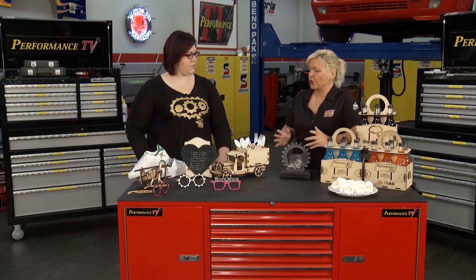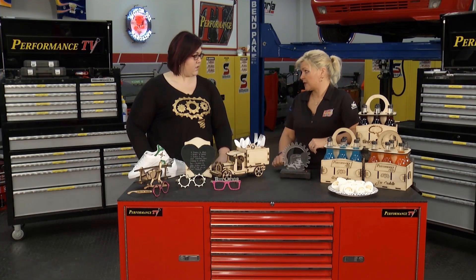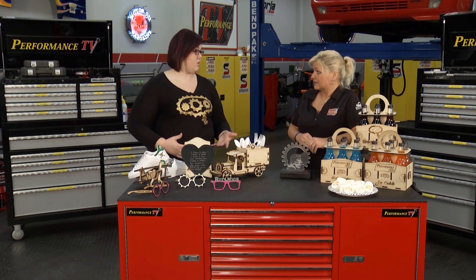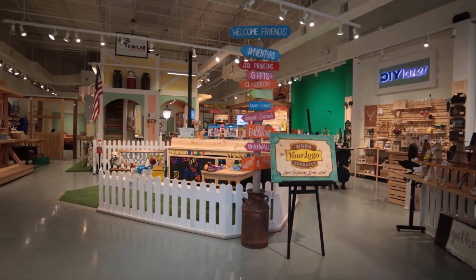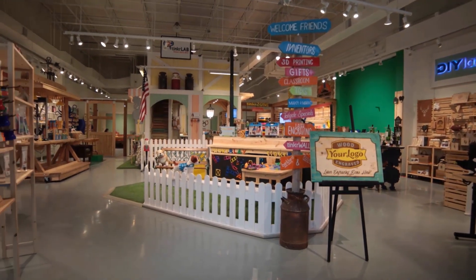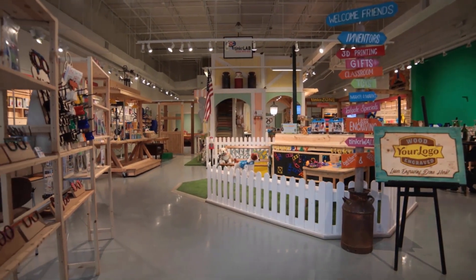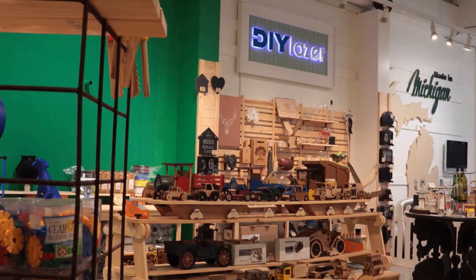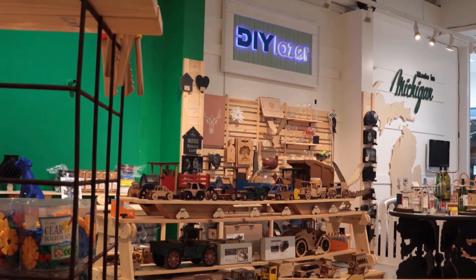Melissa, how important is AP Laser to your business? AP Laser has really opened up the doors for us in the educational market to work with schools. Schools are focusing so heavily on getting kids prepared for technology and engineering, and being able to utilize an AP Laser right in the classroom setting has been absolutely huge — now they can tie together engineering, arts, and technology all in one unit.